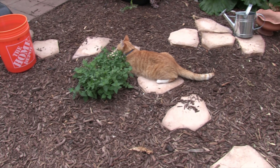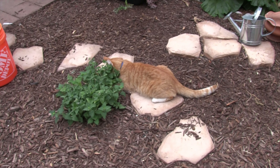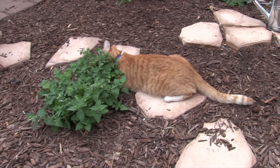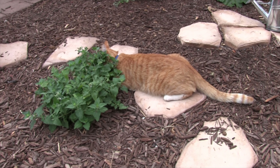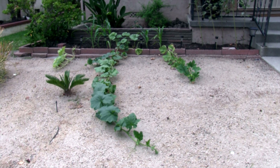What you doing? You having catnip? Good morning everybody!